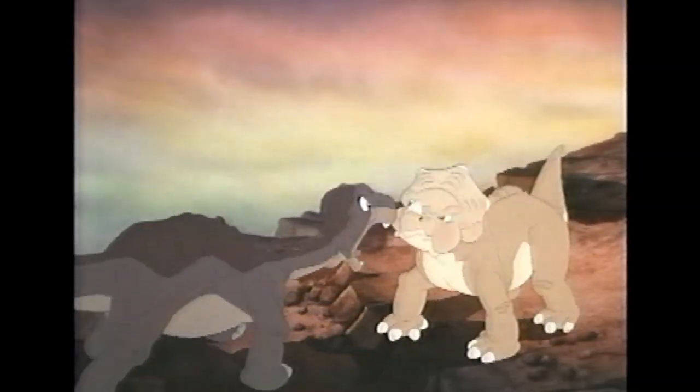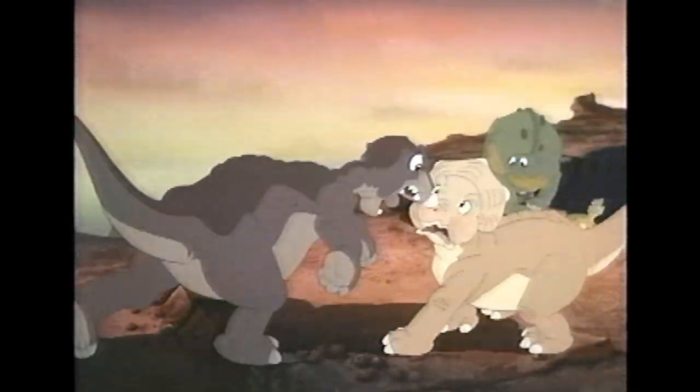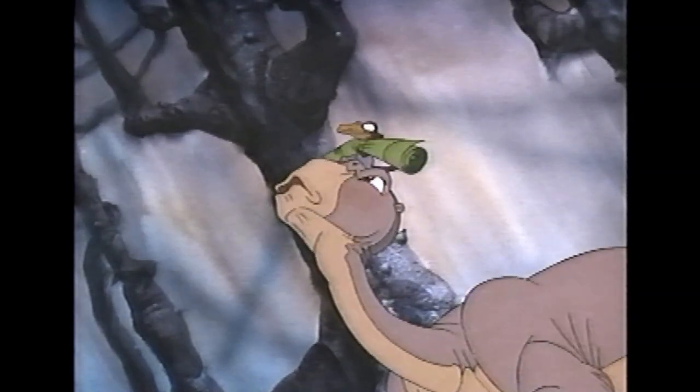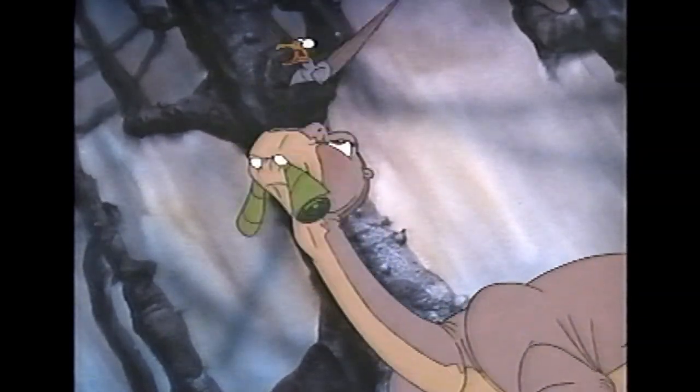These two are definitely the film's most central characters, and each of them kind of has an attitude. While Sarah is definitely the more easily agitated, Littlefoot gets real cranky about all sorts of stuff throughout the movie too.